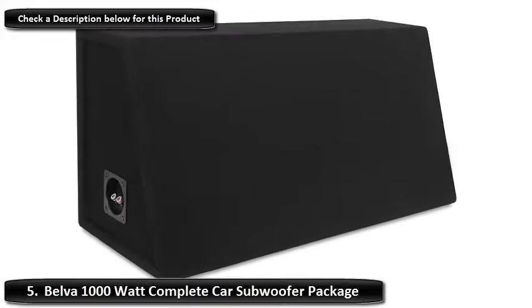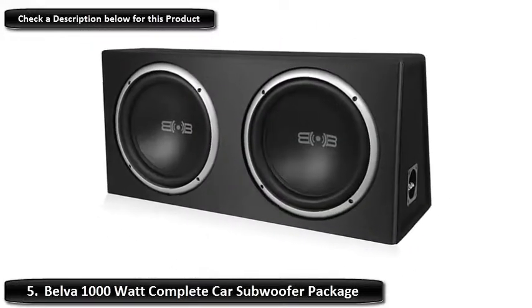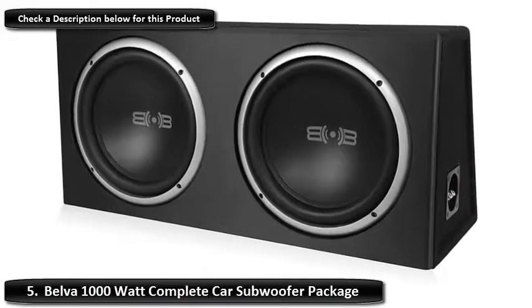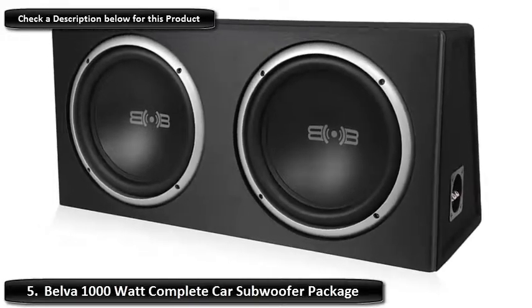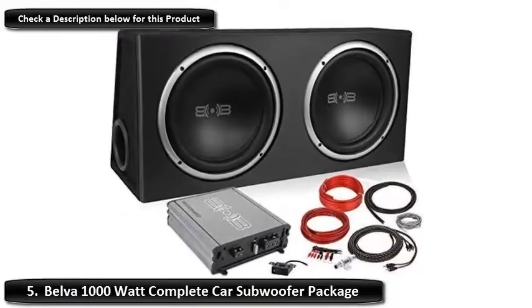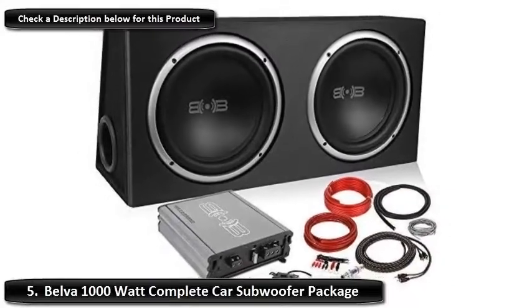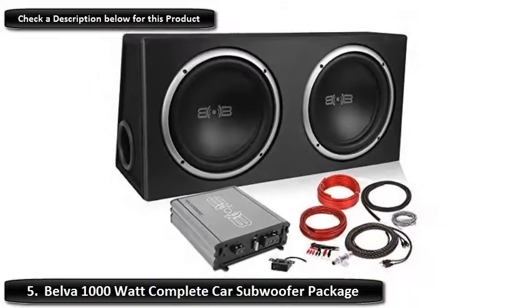The unit offers peak power of 1000 watts in total and 500 watts of total RMS power. A lightweight polypropylene cone allows the subwoofer to give you accurate mid and low notes. It comes with a 10-inch ported enclosure which gives you more bass output per watt. This is a complete package and contains a complete 8-gauge amp kit along with a 2-channel RCA cable.